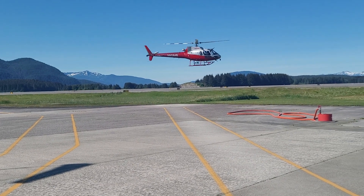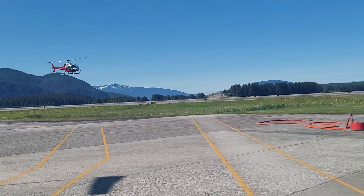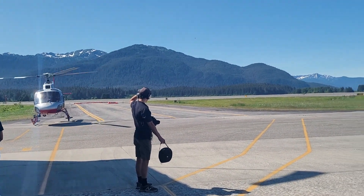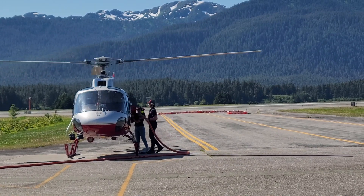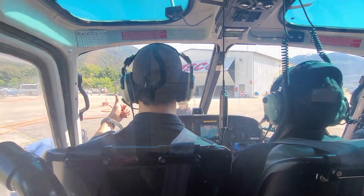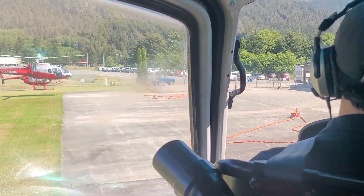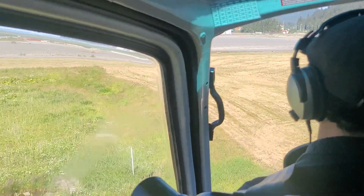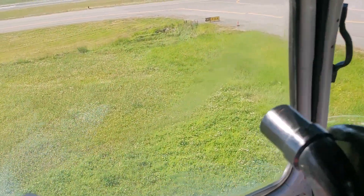It goes without saying, of all of the excursions that we did, this was probably our favorite and this is one you do not want to miss. In this video I'm gonna show you a little bit of how we went on our helicopter ride, how we landed on the glacier, and what we learned about the glacier while we were on it. In a minute I'm gonna come back and read from the Carnival Adventures Shore Excursion Guide about what they say about this excursion.